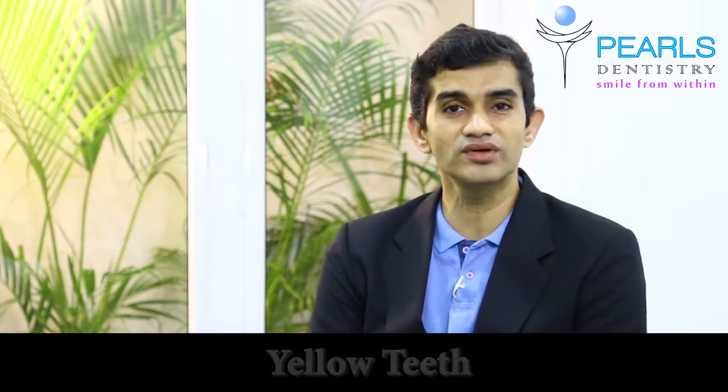Does yellow or stained teeth bother you? Are you not confident about the color of your teeth? Hello, this is Dr. Arun from Pearls Dentistry, with 16 years of experience and six centers across Chennai.